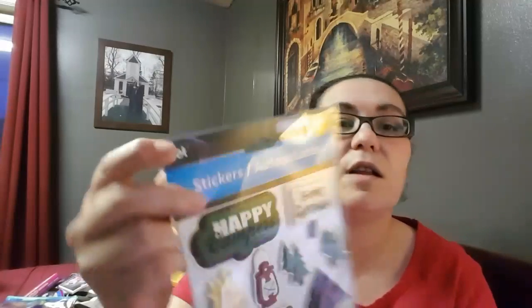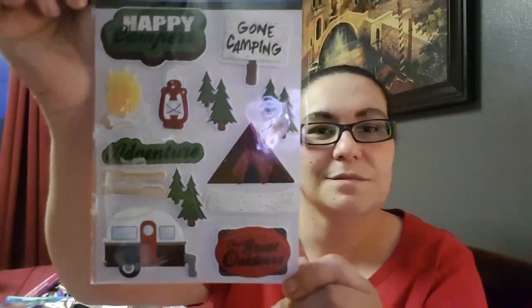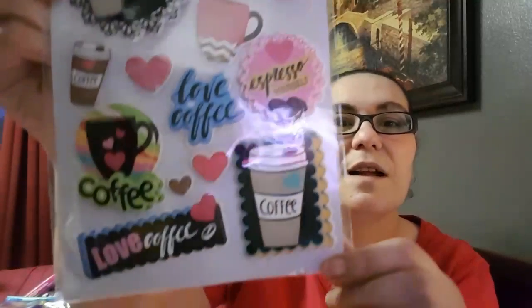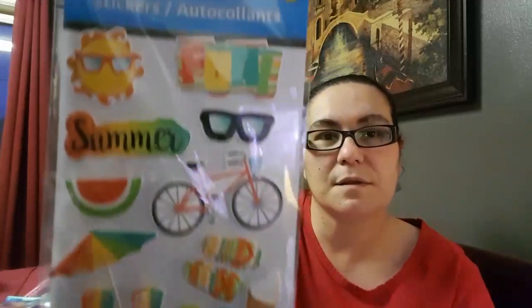I found some new stickers at the Dollar Tree. First, the camping ones everyone's been hauling — by Jot, comes with 14, all handmade. There's 'Happy Campers,' 'Gone Camping' with little trees and a tent, and 'The Great Outdoors' with a camper. I also found a coffee one — 'Express Yourself' — very pretty. And a summer one with a sun, bike, ice cream, and watermelon — perfect for a summer or spring pocket letter.